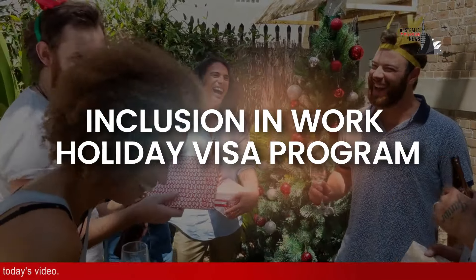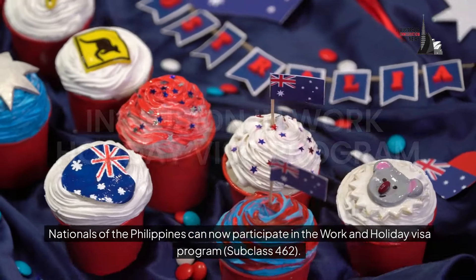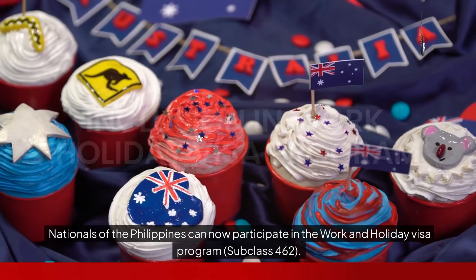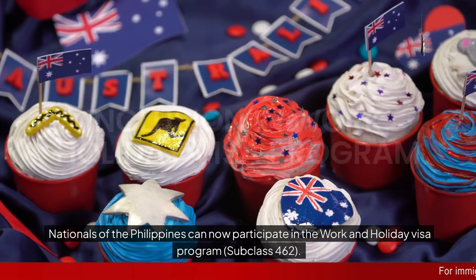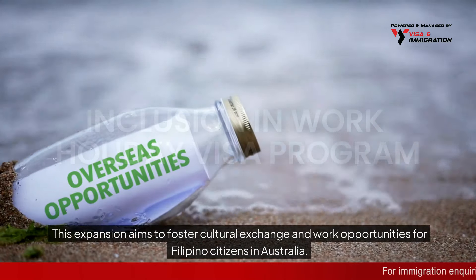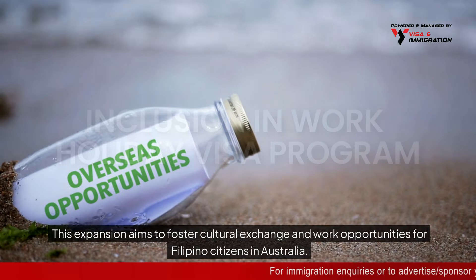Inclusion in work holiday visa program. Nationals of the Philippines can now participate in the Work and Holiday visa program, Subclass 462. This expansion aims to foster cultural exchange and work opportunities for Filipino citizens in Australia.